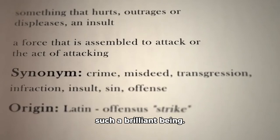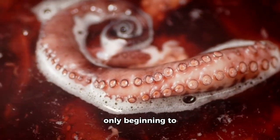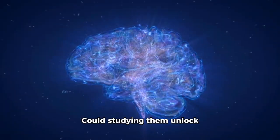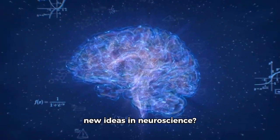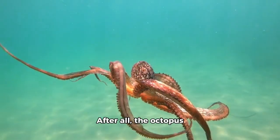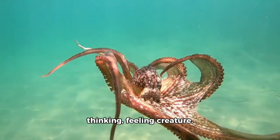It's a tragic end for such a brilliant being. Today, scientists are only beginning to understand the full extent of octopus intelligence. Could studying them unlock new ideas in neuroscience, robotics, even artificial intelligence? Possibly. After all, the octopus represents an entirely different blueprint for a thinking, feeling creature.